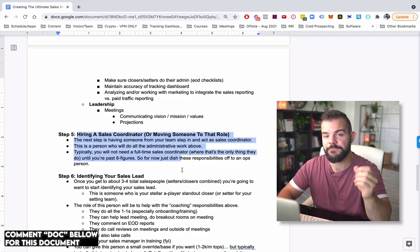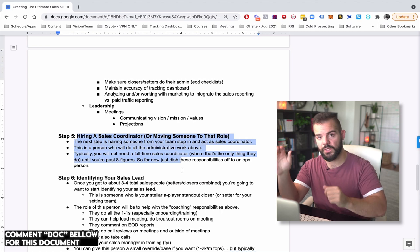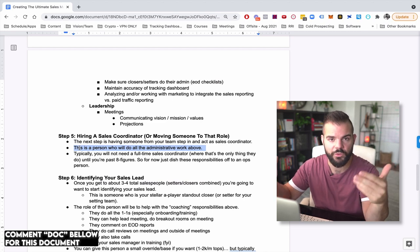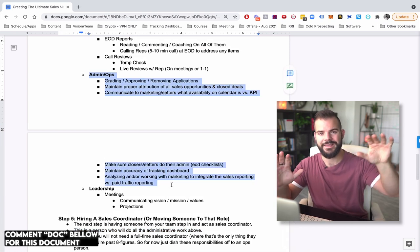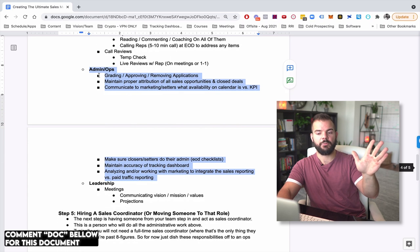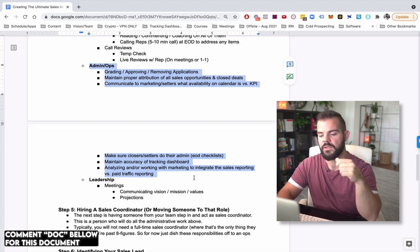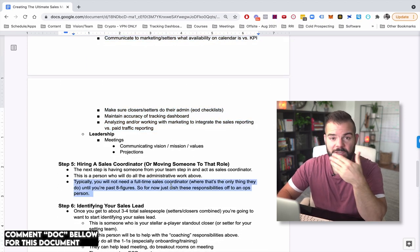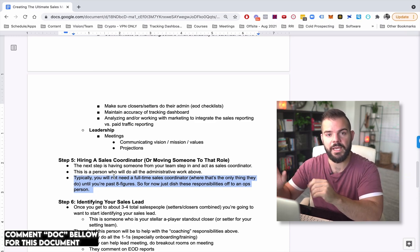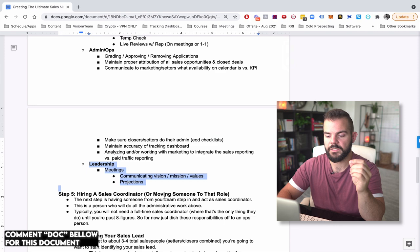That's step five: hiring what's called a sales coordinator, or having your existing operations person or EA absorb those sales coordinator responsibilities. All of the admin and ops stuff we're going to instantly absorb into somebody else. I wouldn't recommend any founder doing the admin/ops stuff. Have an operations person absorb that. You typically don't need a full-time sales coordinator until you're probably multiple eight figures, but have your EA or existing ops person absorb it. Now as the founder you're just down to coaching, training, and leadership.